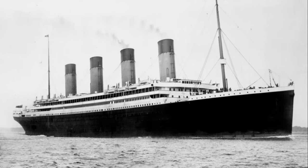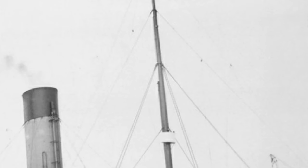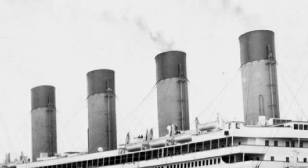Which ship is this? The tall masts, the very prominent four funnels, the sleek hull.